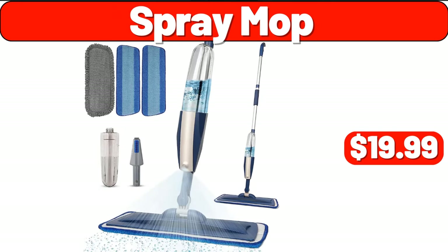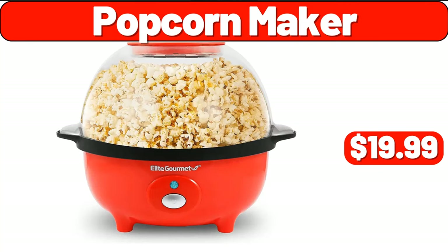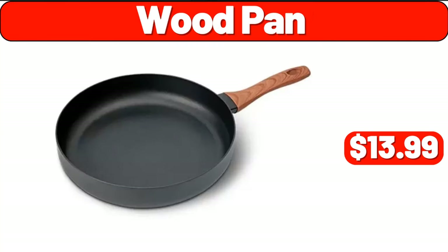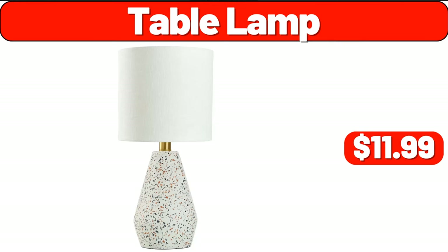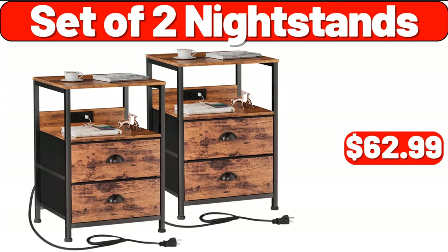Spray mop, $19.99. Popcorn maker, $19.99. Wood pan, $13.99. Oreo cookies and creme handy snacks, six-count, $4.58. Table lamp, $11.99. Set of two nightstands, $62.99.